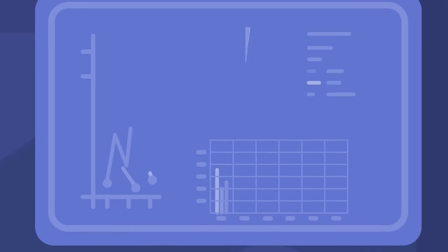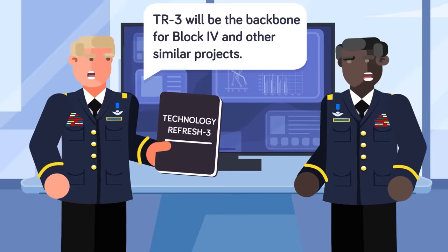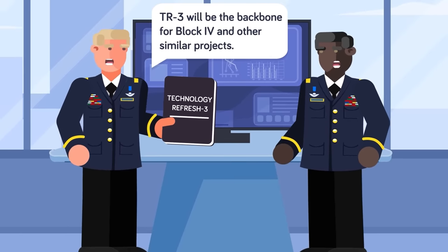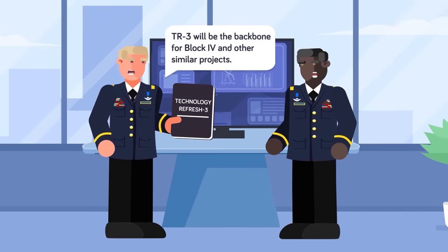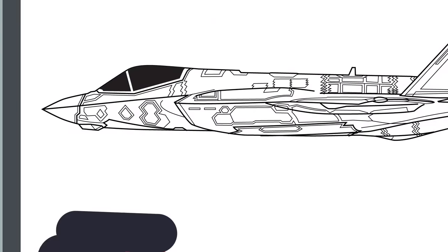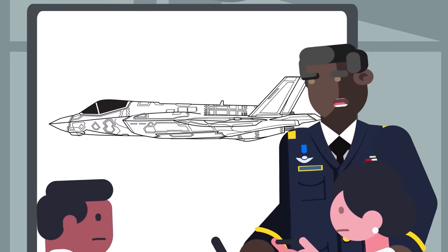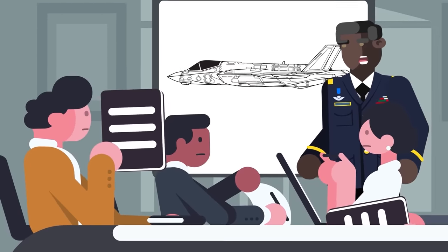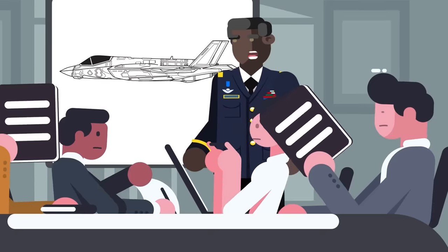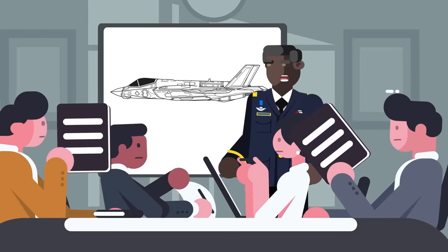Critical to the $16.5 billion Block 4 upgrade, Technology Refresh 3 has been called the information technology backbone for Block 4 and beyond. Future upgrades will be even easier thanks to TR3 shifting to an open architecture design, which will make incorporating future hardware and software much easier. Open architecture also makes the F-35 more resilient to changes in the future market, freeing the aircraft from being completely reliant on any specific vendors and allowing new companies to design future software or hardware upgrades, hopefully decreasing cost going forward.